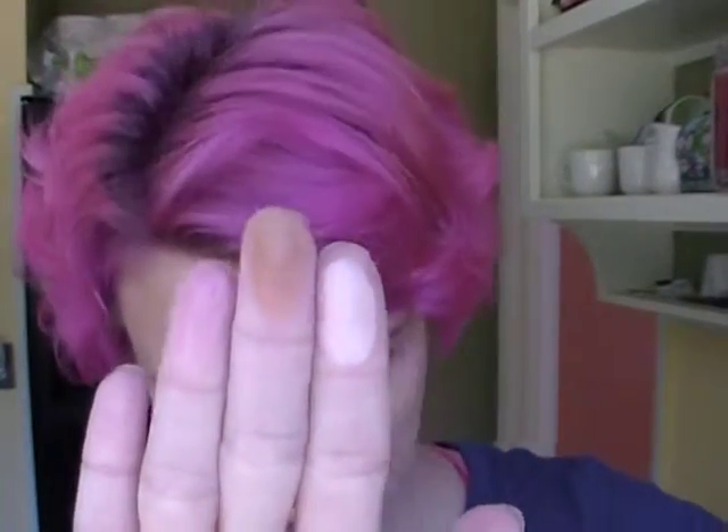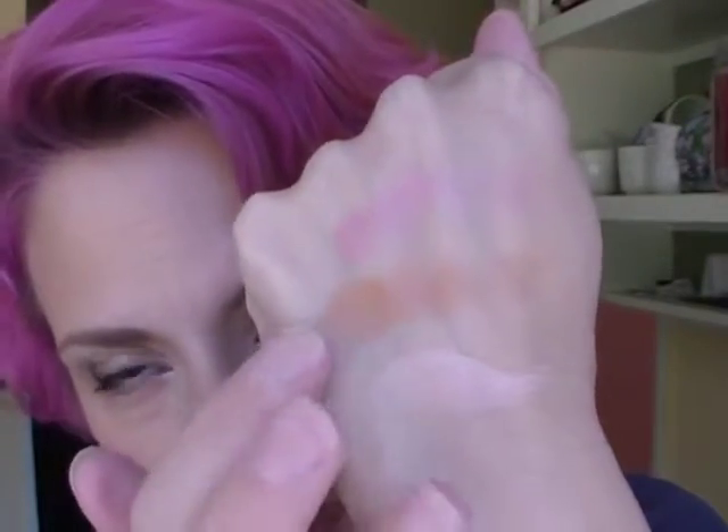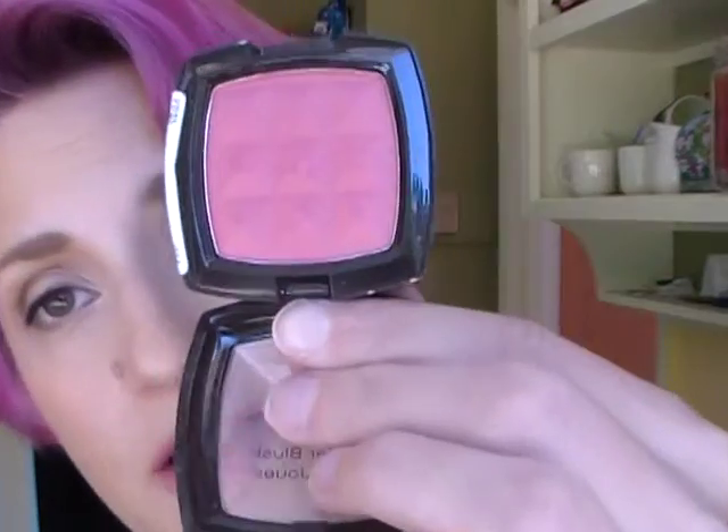For blush, I've been using — I don't know if you can still get it but if you can find it, get it — the Wet n Wild Sunset Junction Color Icon. It's a three-in-one from one of their special collections: you get a highlighter, a bronzer that's kind of warm, and a really pretty sort of mauve blush. That's all I have on my cheeks today and I love it.